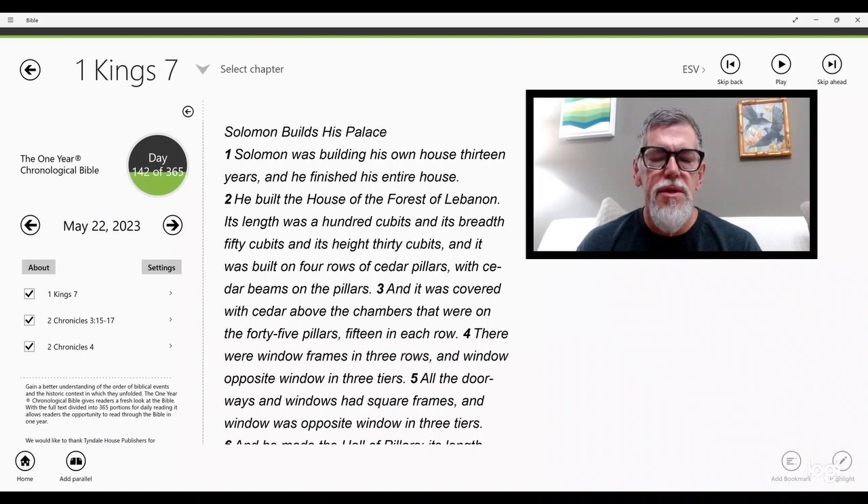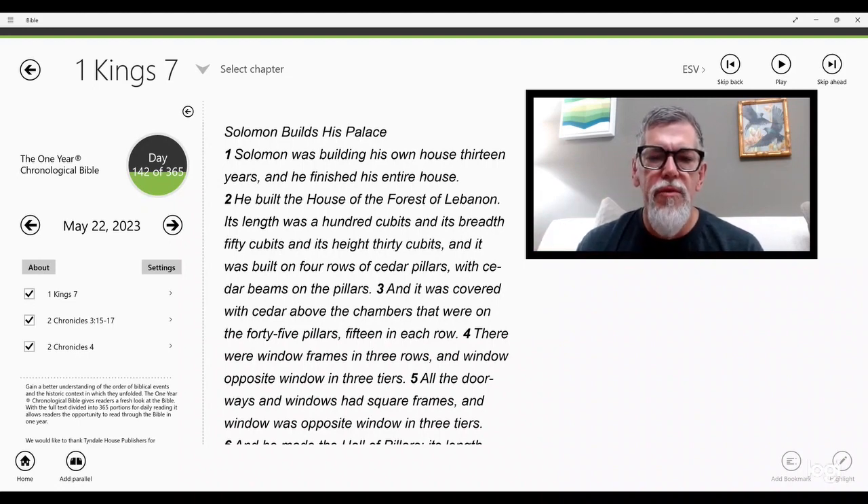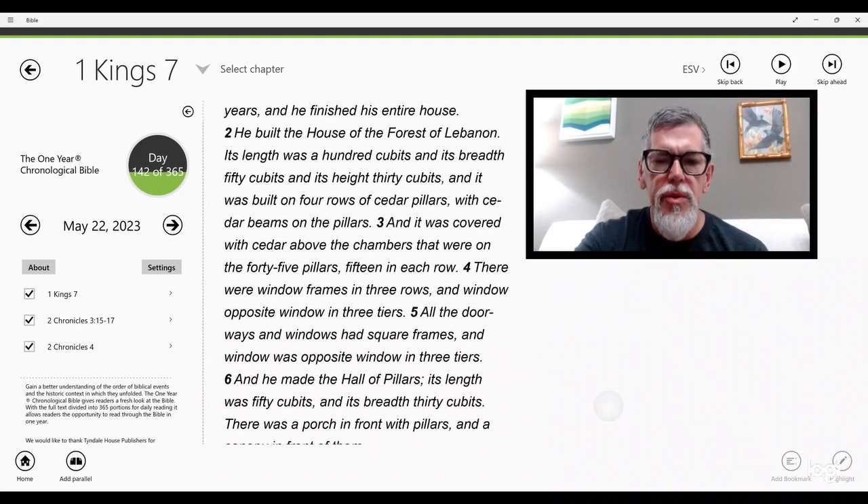Beginning in 1 Kings chapter 7. Solomon was building his own house 13 years and he finished his entire house. He built the house of the forest of Lebanon. Its length was 100 cubits, its breadth 50 cubits, and its height 30 cubits, built on four rows of cedar pillars with cedar beams, covered with cedar above the chambers on 45 pillars, 15 in each row. There were window frames in three rows, window opposite window in three tiers, all doorways and windows with square frames.